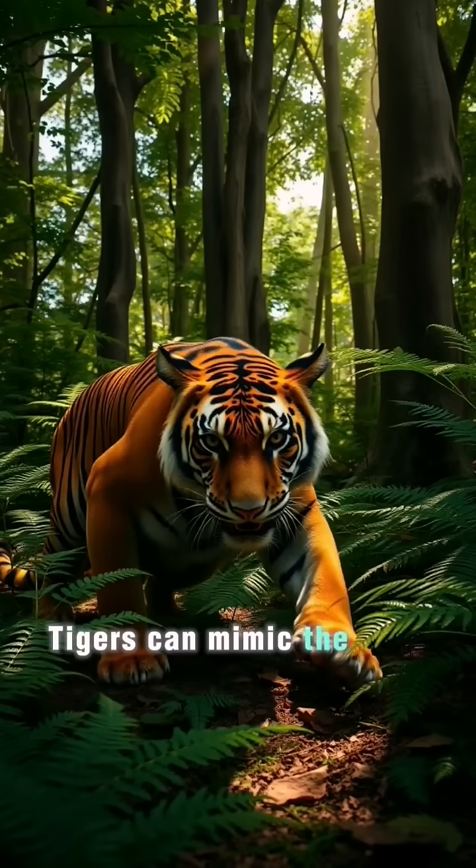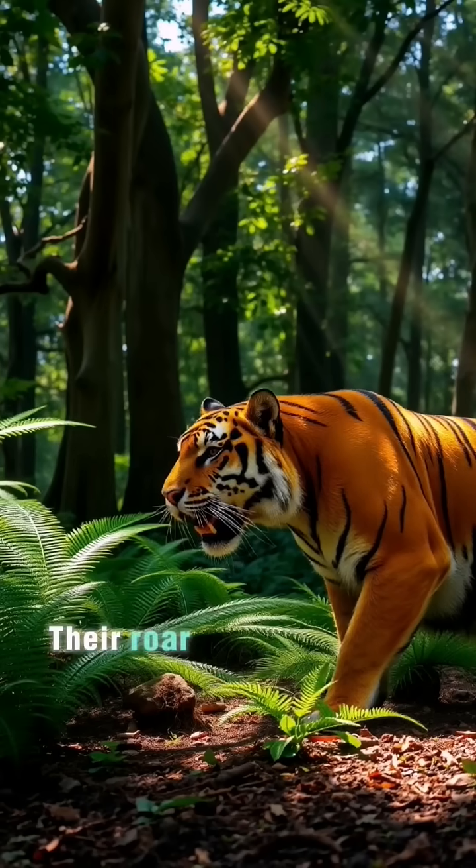Tigers can mimic the calls of other animals to lure prey closer. Their roar can be heard up to 3 kilometers, or 1.9 miles, away.